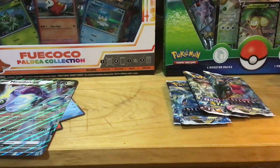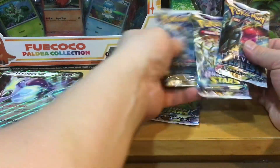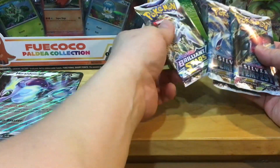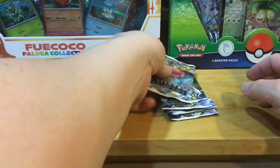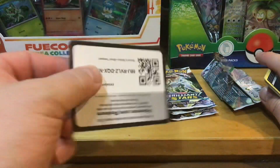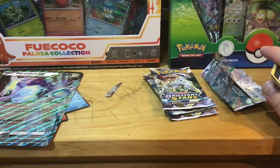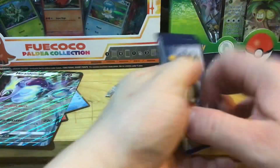Let me know if you want me to open up any other cool stuff other than Pokémon — let me know in the comments below. Let's get going, crack open these packs. Remember, if you love my videos please subscribe. This is just going to be a short little video. I bought a few boxes of Scarlet and Violet which is coming out, so make sure you subscribe and hit that button so you don't miss that.